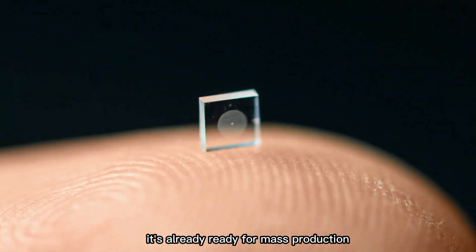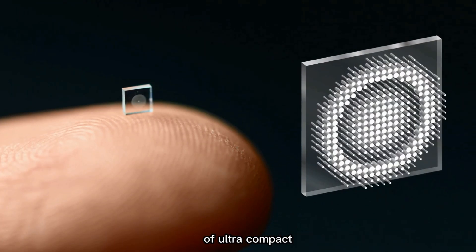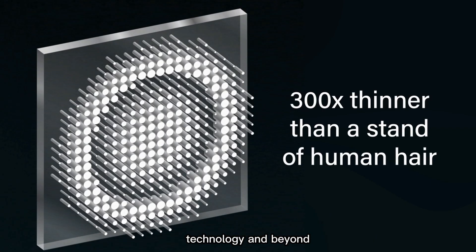And the best part? It's already ready for mass production. That means we're on the verge of seeing a whole new world of ultra-compact smart devices solving big problems in medicine, technology, and beyond.